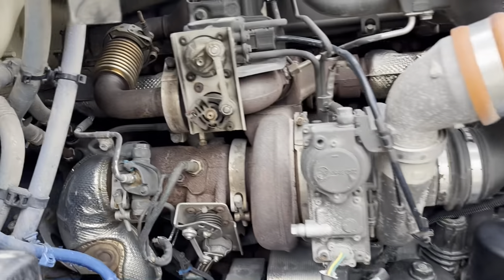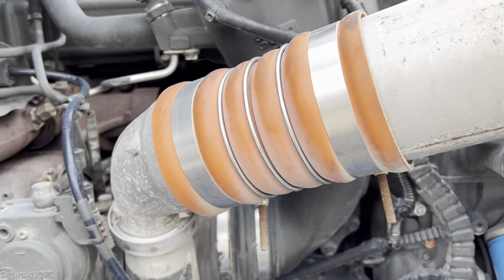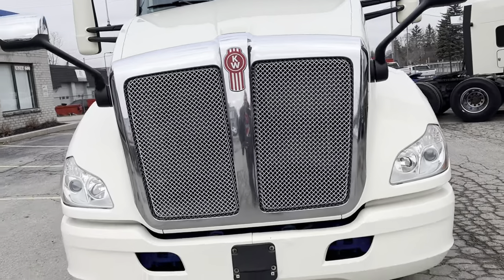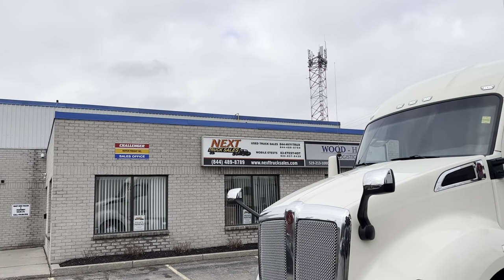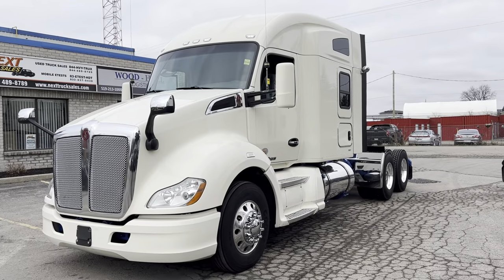Good running truck. Services are current, cool and fueled with fresh air filters. So if you like this truck or any other one you see, feel free to give us a call. My cell phone is area code 289-259-6054, or toll free you can call 844-489-8789. It's Rob at NexTruck Sales. I hope to hear from you soon.